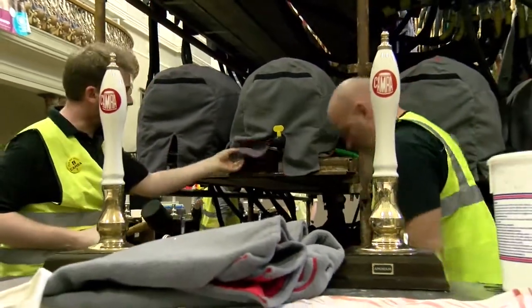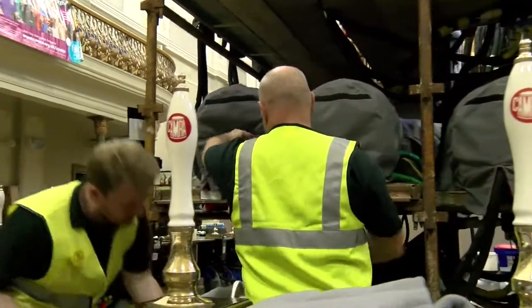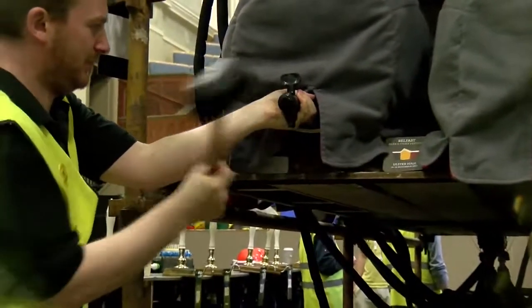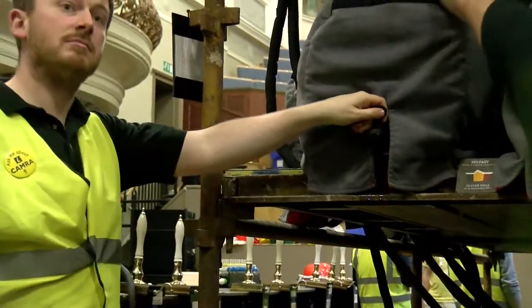Now we're just going to do another one — we're just washing the edge of the cask, and the tap goes in with a few firm hits, and that's ready for dispensing.